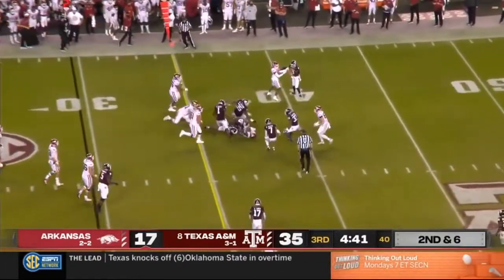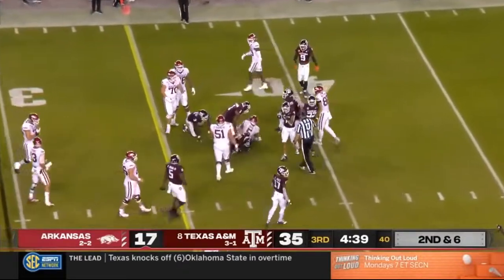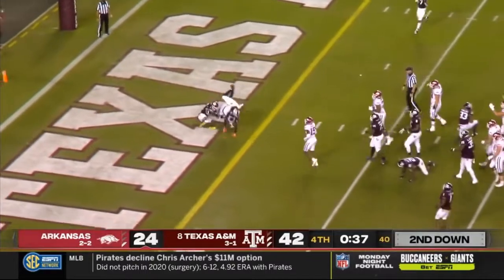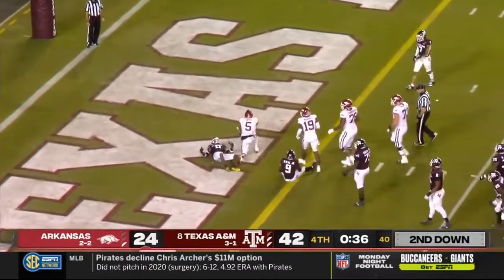Boyd. First down — trying to finish with something positive here, as Boyd goes all the way to the end zone. Touchdown.